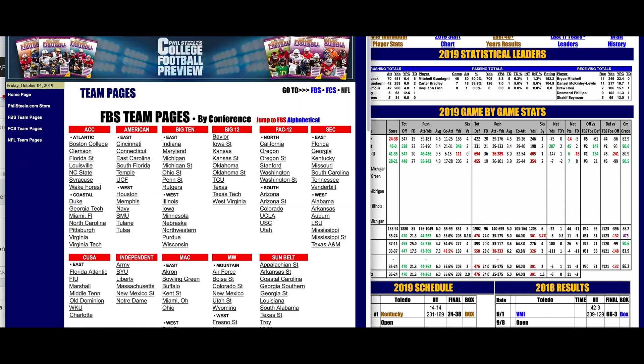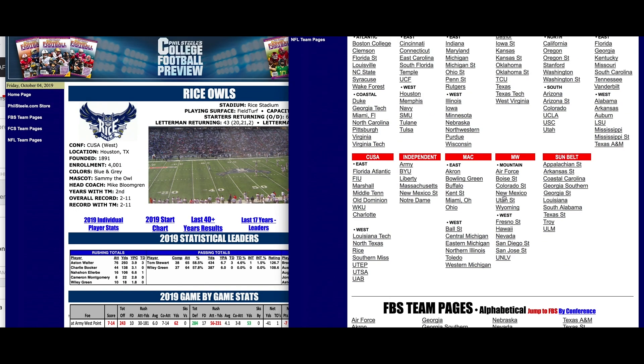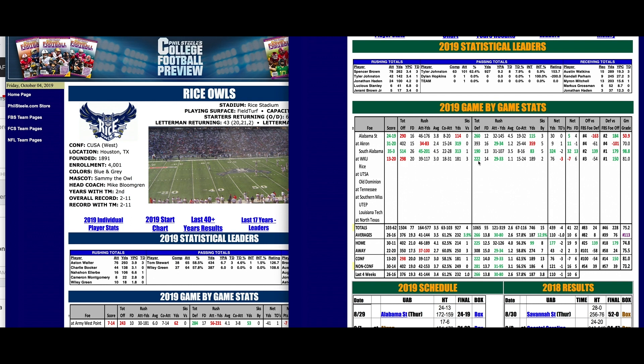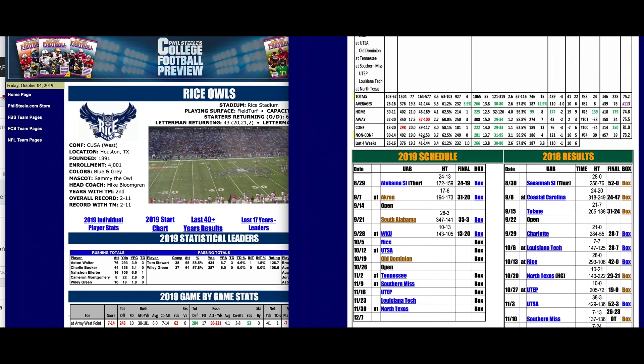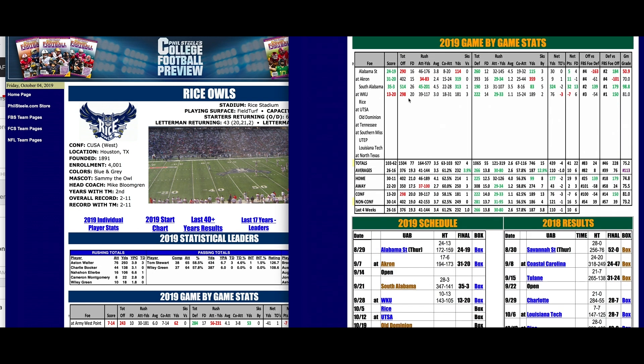Now let's look at UAB against Rice. Last week UAB did not cover against Western Kentucky, but UAB had a 20-to-14 first-down edge and a 298-to-222 yard edge — the culprit was Tyler Johnson tossing four interceptions, which is very unusual for him. Last year he threw nine interceptions all year; here he had four in one game. Looking at UAB's defense at home over the last two years: last year at home they allowed 13 points and 264 yards per game. This year in two home games they're allowing 225 yards per game and holding opponents 179 yards below their season average.